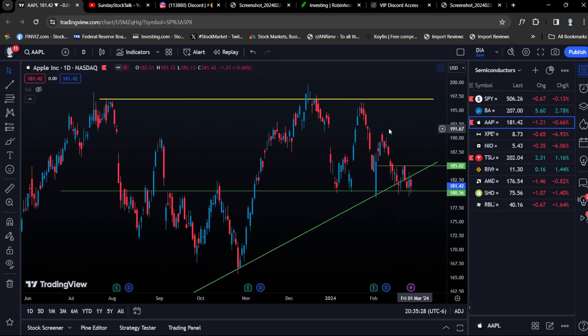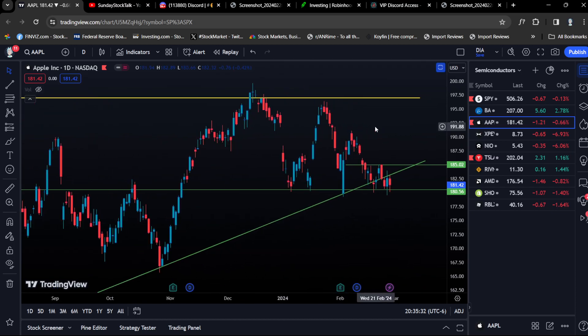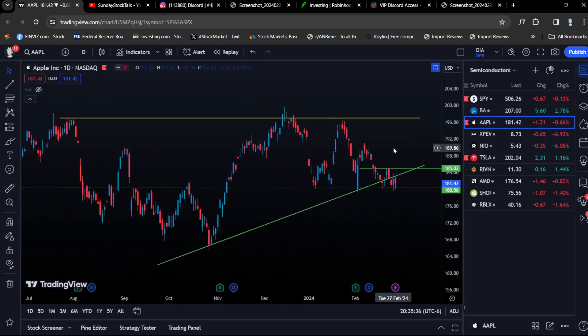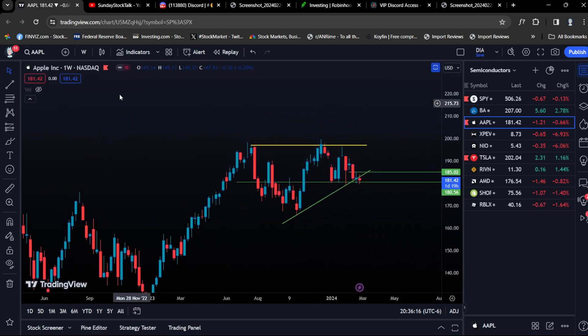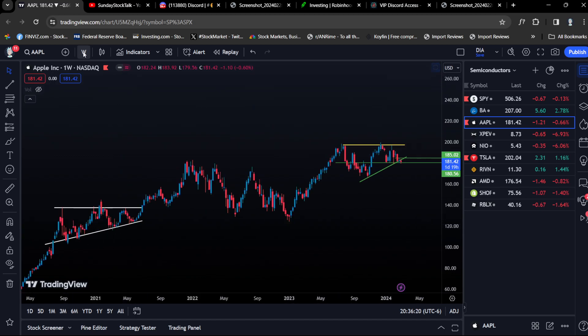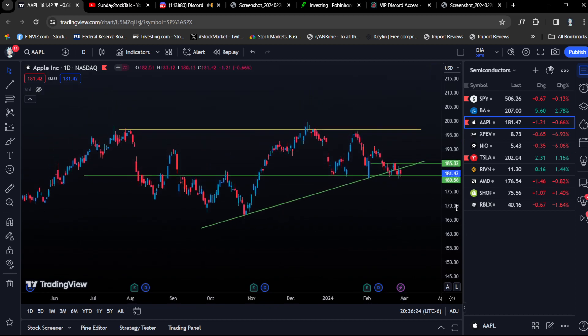Apple is an amazing example — buying low, selling high. We know that $180 is a critical level of support. In the Discord we have played Apple two times: the bounce here, the bounce here, and now we're playing the bounce again. It's a simple, even number, but it's a solid level of support — a previous level of resistance — so it's a viable level. On the daily timeframe, we also have the bonus of an ascending triangle on the weekly timeframe.